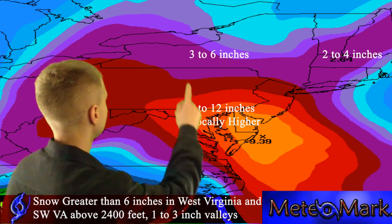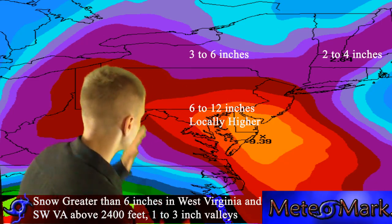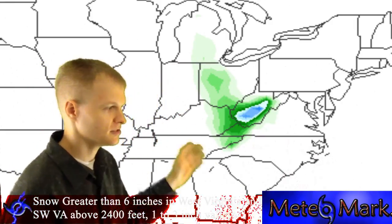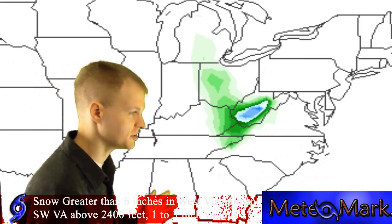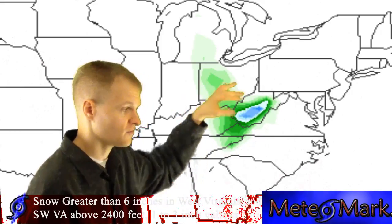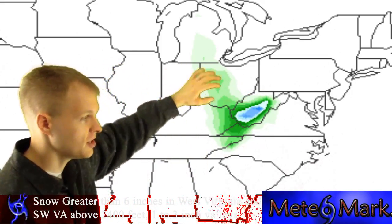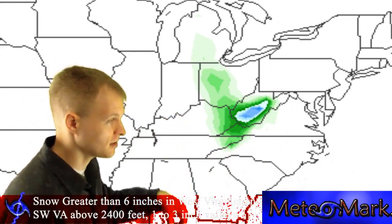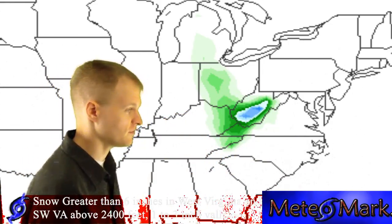Now for snowfall totals: probably 6 to 12 inches in the higher elevations, with locally higher amounts at higher elevations in West Virginia, southwestern Virginia, and extreme western Maryland — particularly the westernmost county in Maryland and just south and east of Morgantown, West Virginia.